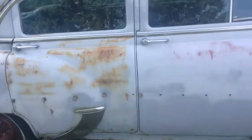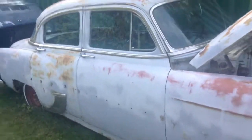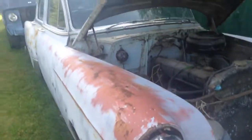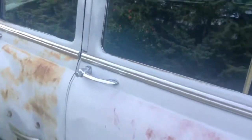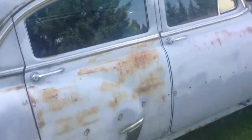This car has been in my family for quite some time, and I hope that you enjoyed this video. Make sure to like and subscribe, and I'll see you in the next one. Bye.